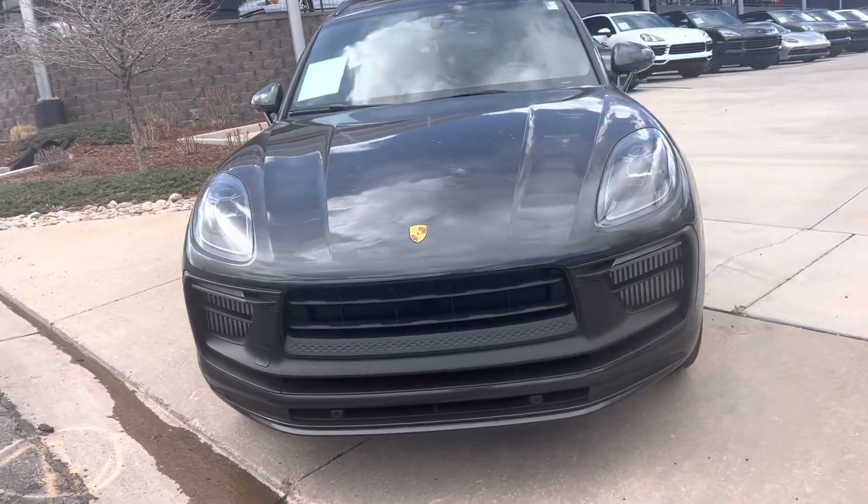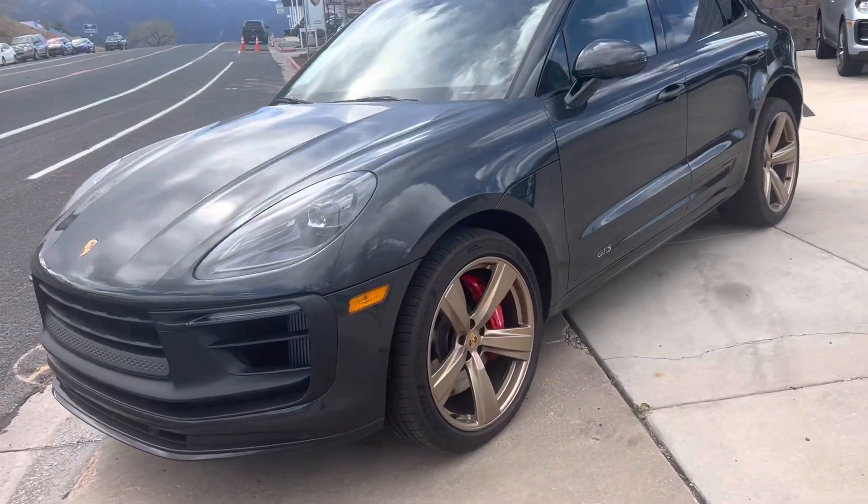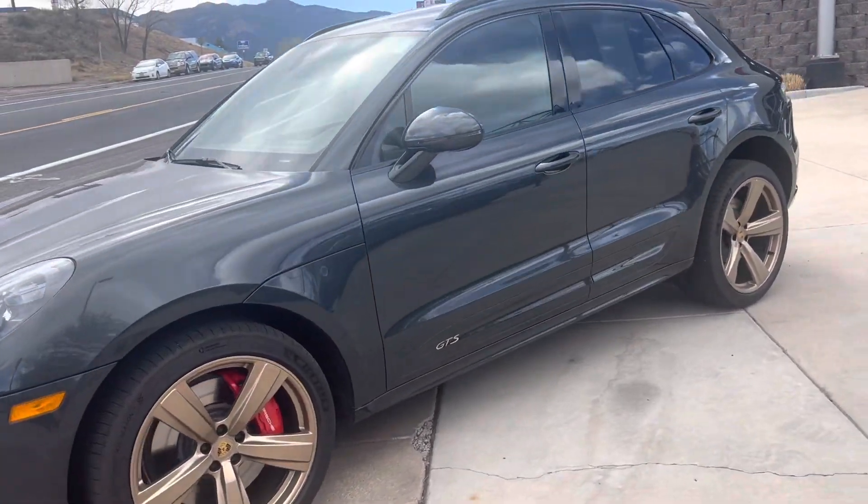Take a quick walk around the outside and go inside. The wheels are all in good shape — no curb rash.